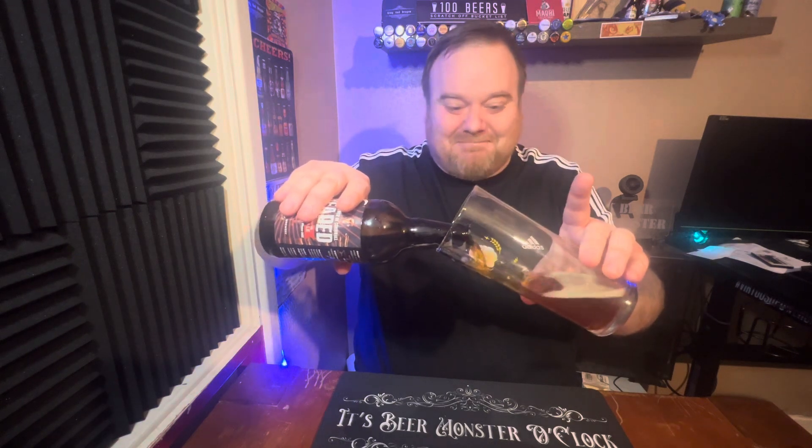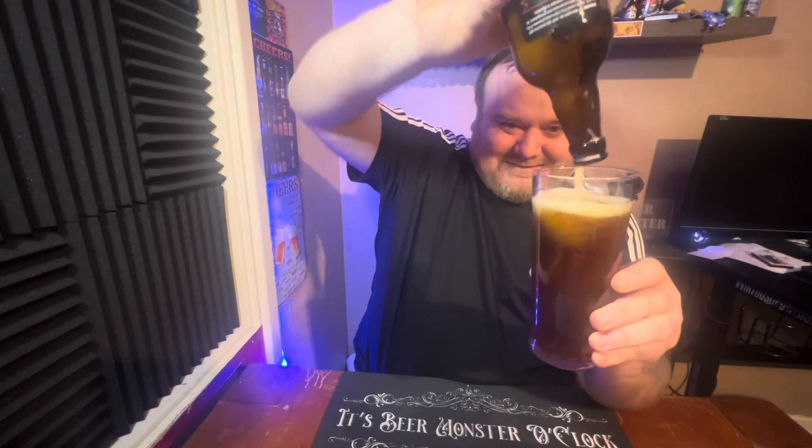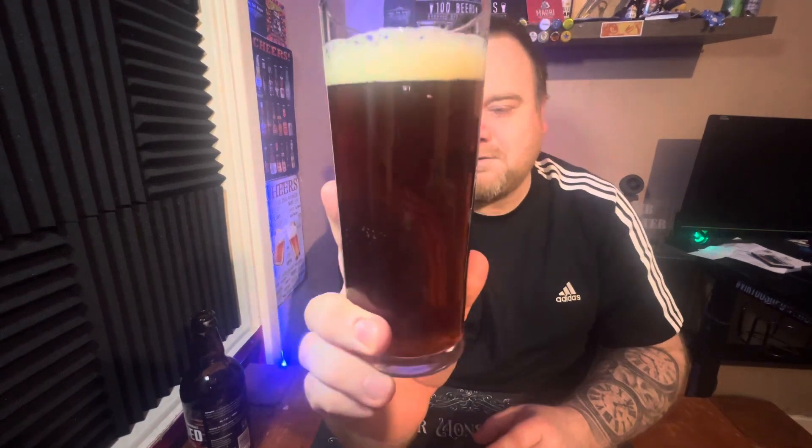I'm already getting some very nice aromas from the beer — a nice fruity, berry aroma. Let's get it in the glass. There we go, we've still got a decent amount of beer thankfully — it probably wasn't as much as it looked. There's always a bit of drama in there, you've gotta love it.